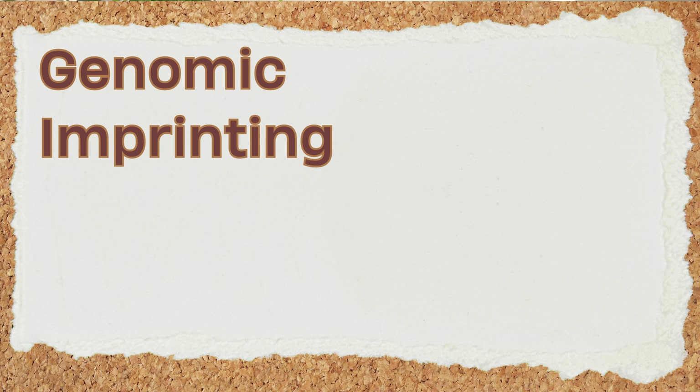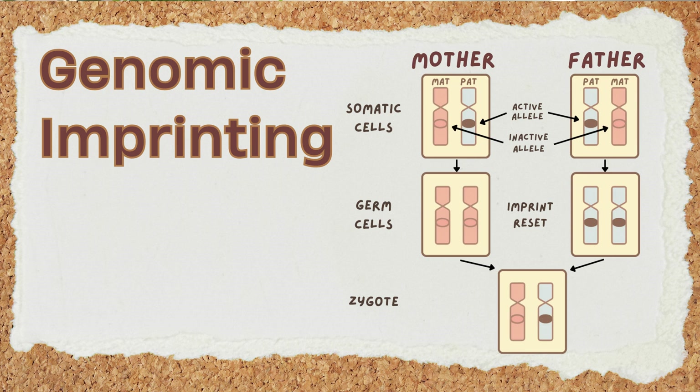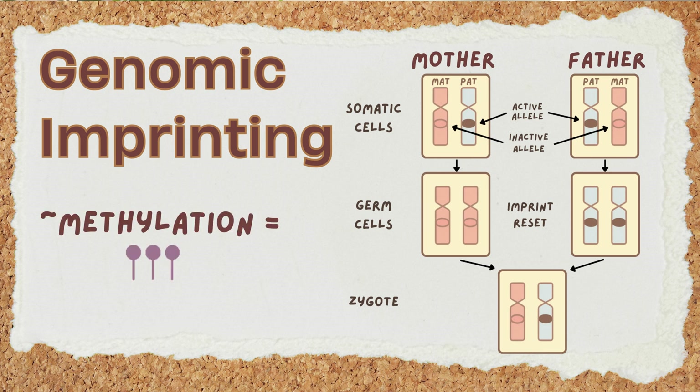It's a special kind of inheritance called genomic imprinting. Genomic imprinting means that in some genes, only the copy inherited from one parent — either the mother or the father — is active. The other copy is silenced or turned off by adding a tiny chemical tag to the DNA, in a process called methylation.